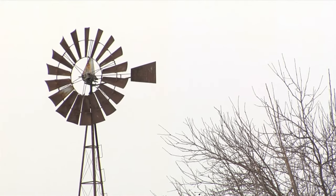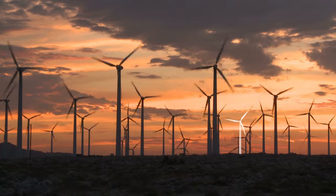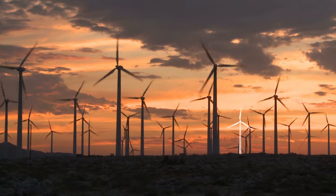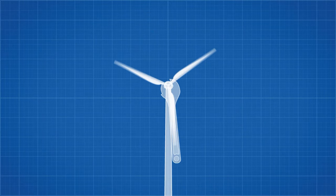Traditional wind turbines come in many shapes and designs, but they have all given way to a fairly consistent three-blade design. Today we're going to answer the question: why do wind turbines have three blades? We can imagine each blade as a wrench tightening a nut.